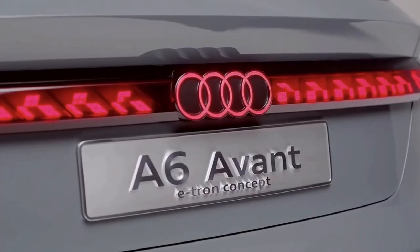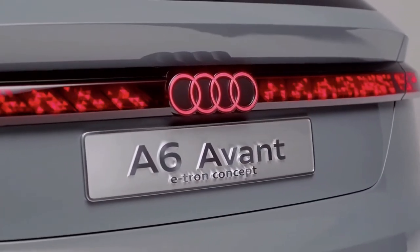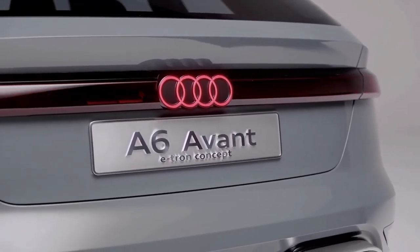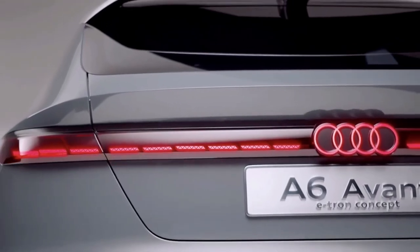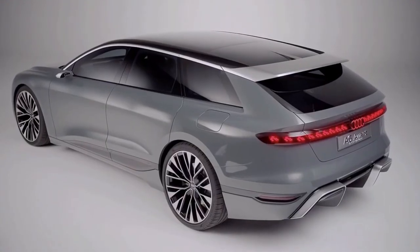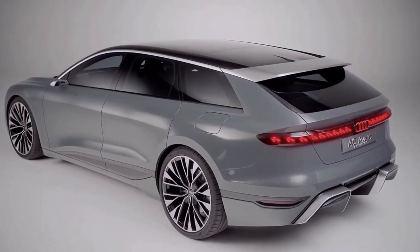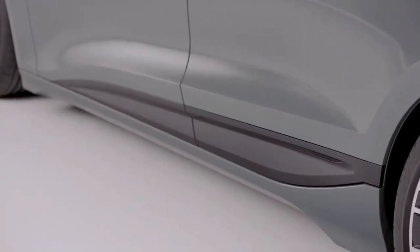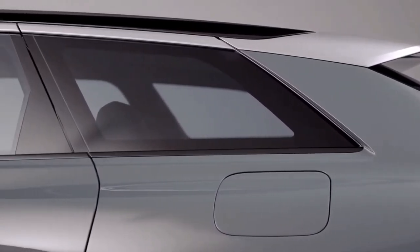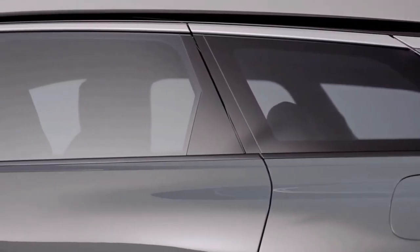You probably noticed that we did not discuss any details about the interior, and that's because they remain under wraps. As for when we can expect it, production-ready A6 Avant e-tron electric models using the new PPE platform will make their debut beginning in 2023. In terms of pricing, Audi did not say, but a starting price somewhere in the vicinity of $75,000 to $85,000 sounds about right.